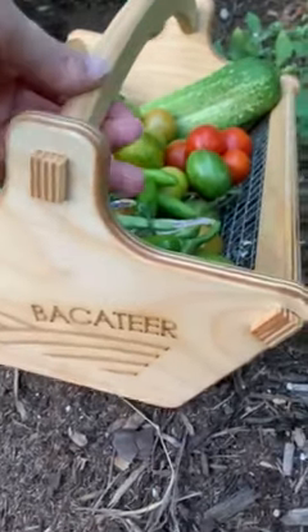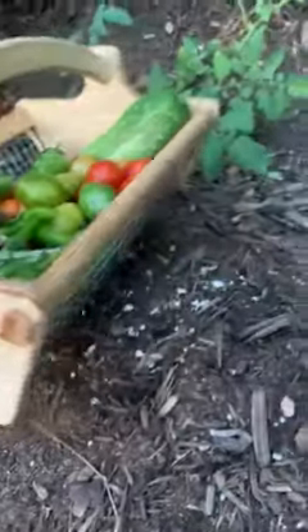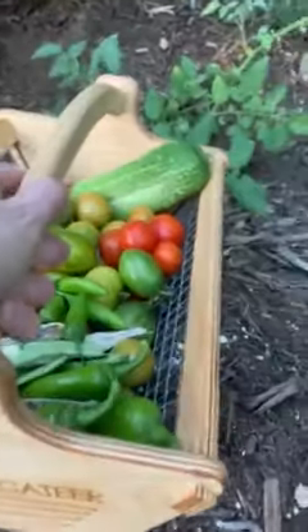More garden goodie tonight, and this time check this bad boy out. I got my very own personalized little garden picking basket. Super excited.